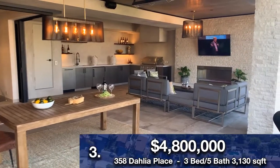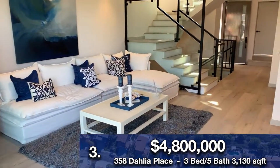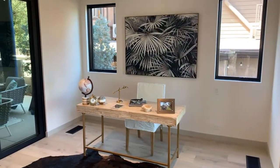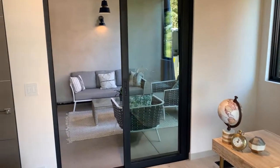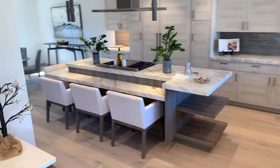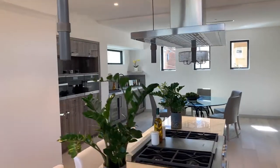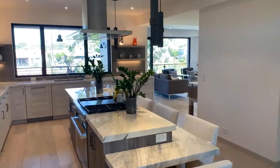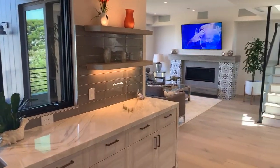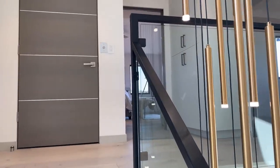Our third property is going to be the neighbor's — 358 Dahlia Place instead of 356. This home is listed for $200,000 more, so it's $4.8 million. We started off with the basement here; as you can tell, it's a little bit more open. I'm not sure if that's because there is more square footage or just because they don't have a pool table down there, but still a very special home. Three-bed, five-bath, and this one is just a little bit bigger than the last with 3,130 square feet. It has a two-car garage and it's four levels. The agents, once again, were Omid Yusofi and Milad Furutan, with Titan Pacific Group — congrats to them.